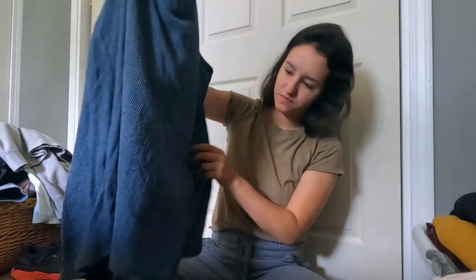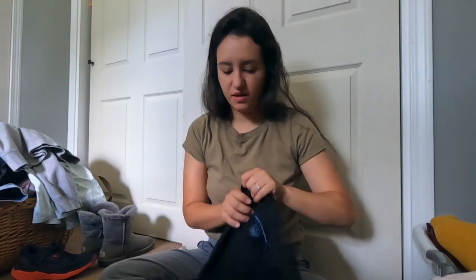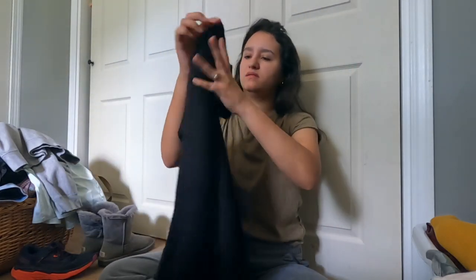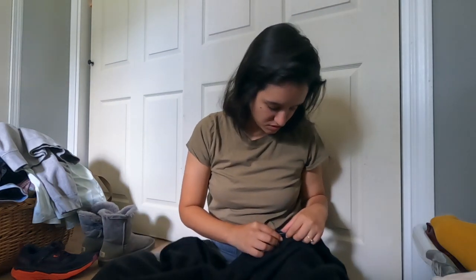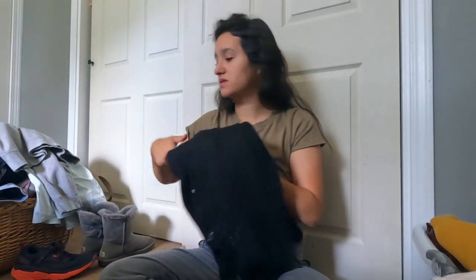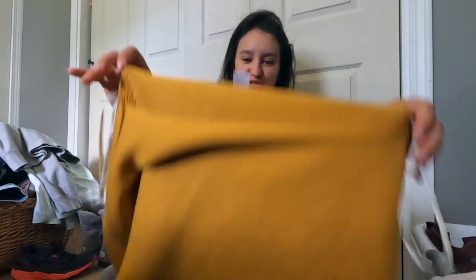Then I found this French Connection cardigan-dress type thing with some fun buttons in the front. This is a size large. I do like selling this brand - it tends to sell pretty quickly for me. This is an alpaca wool and acrylic blend with a nice little balloon-like sleeve.